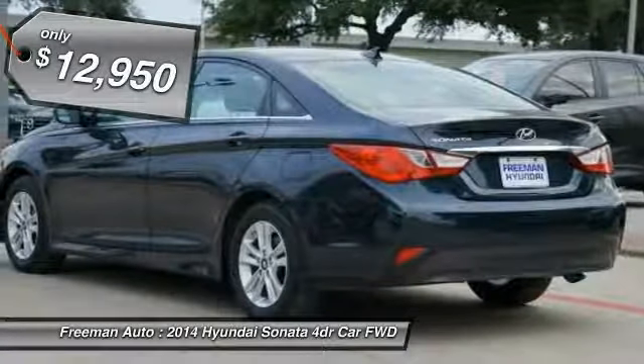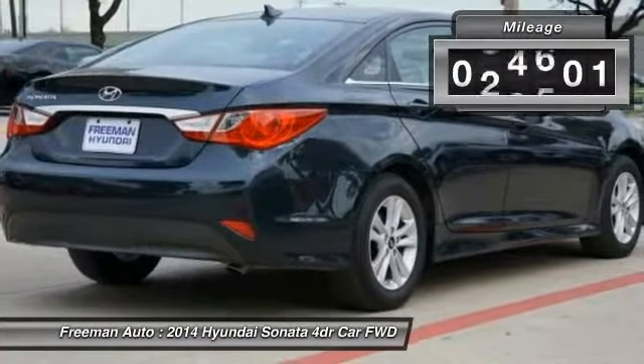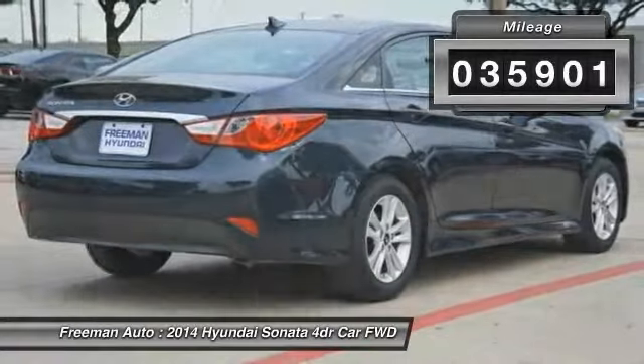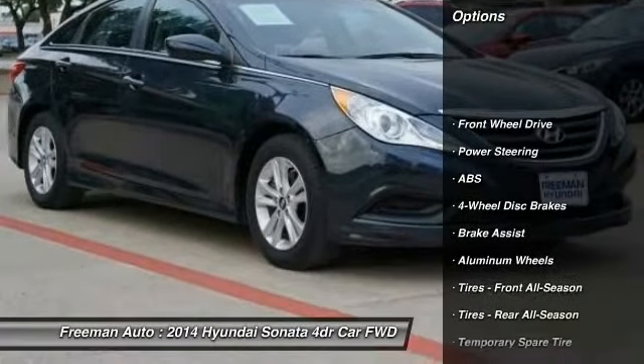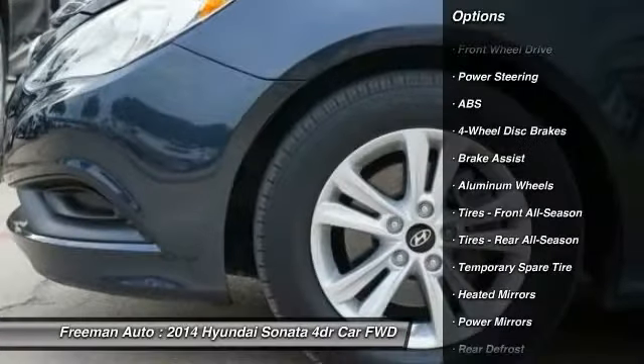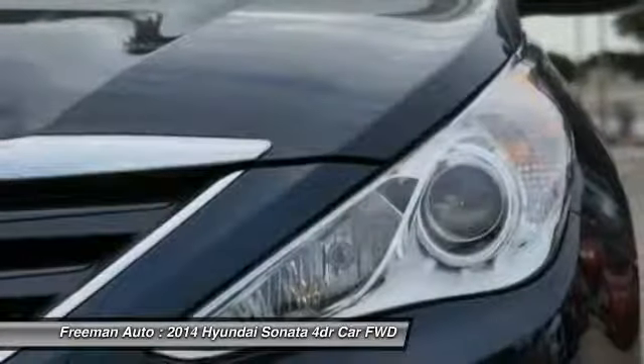This 2014 Hyundai Sonata comes with a Carfax buyback guarantee, which means you can buy with certainty. It's not a misprint and the odometer isn't broken. This is a very low mileage Hyundai Sonata — a rare find these days, and just what you've been looking for.